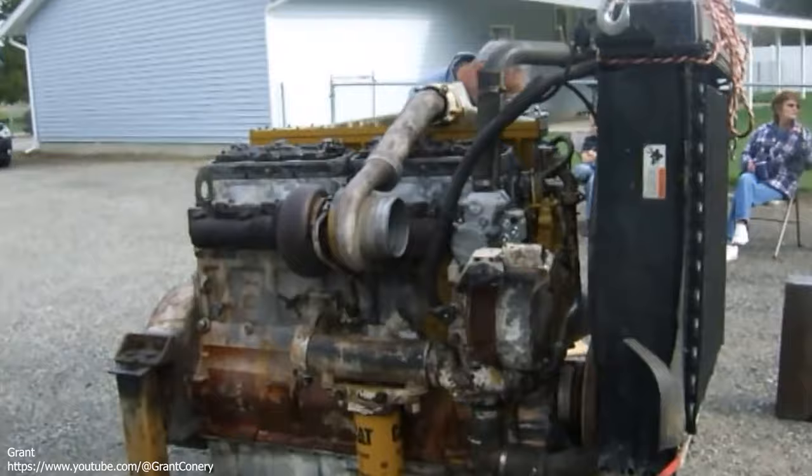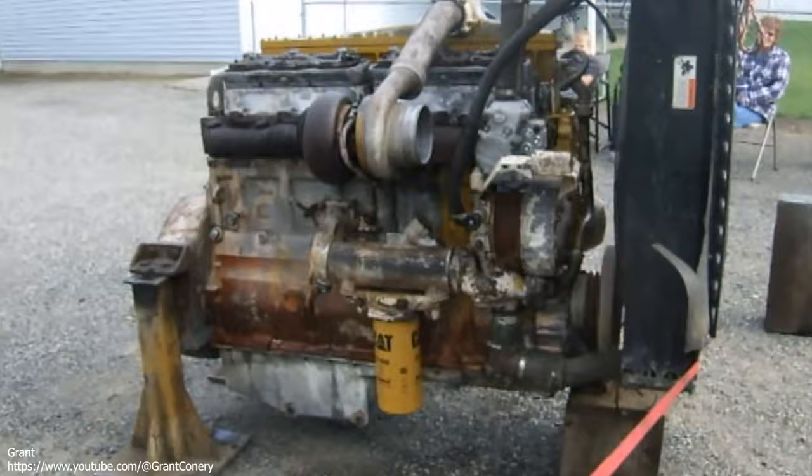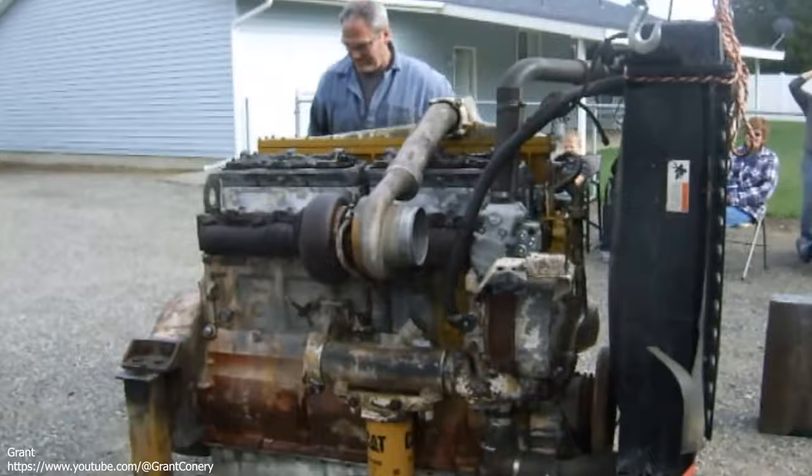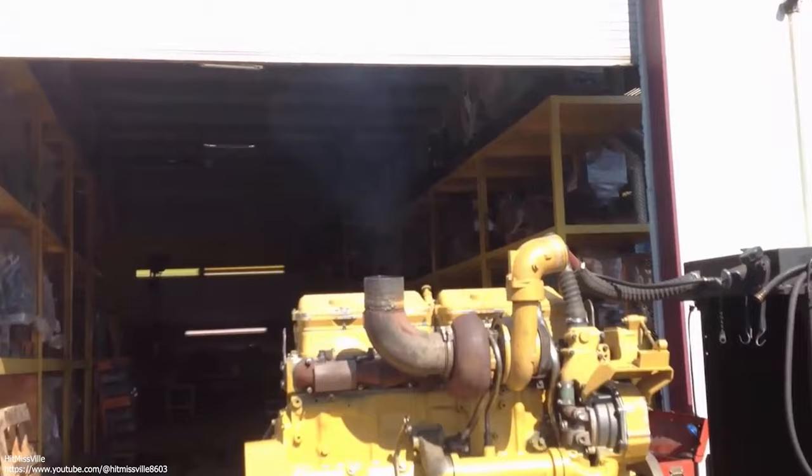Available in A, B, C, and eventually the coveted E model, the 3406 featured a bore of 5.4 inches, a stroke of 6.5 inches, and displaced 893 cubic inches, or 14.6 liters. Depending on the model, horsepower ratings ranged from 375 to 465, with the highest factory torque output checking in at 1,850 foot-pounds.